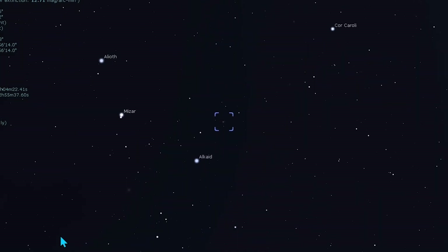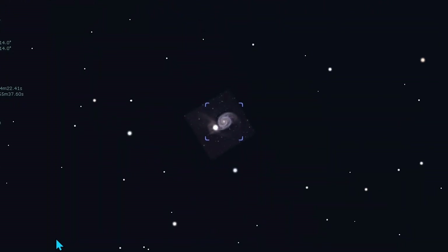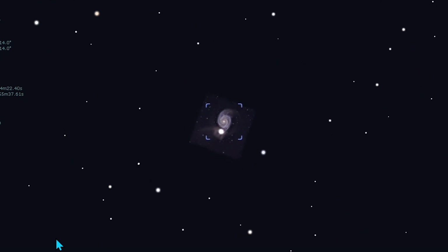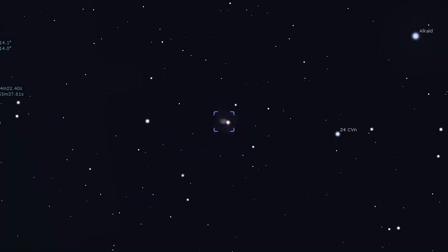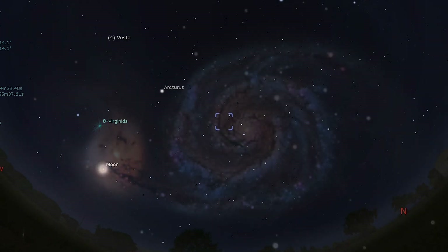It forms a triangle with another star, 24 Canum Venaticorum. However, as with most galaxies, you'll need dark skies and a telescope to get the most out of it. Through a small scope, the galaxy appears as a faint patch with some texture potentially being visible. Larger telescopes — 10 inches in aperture or more — are needed to clearly show its famous spiral arms.